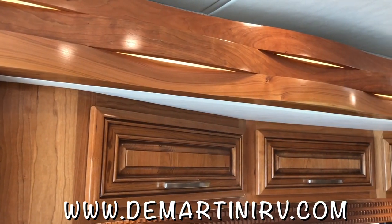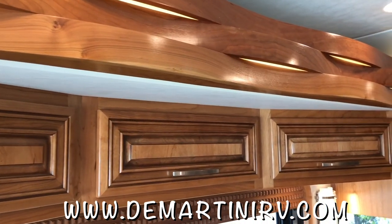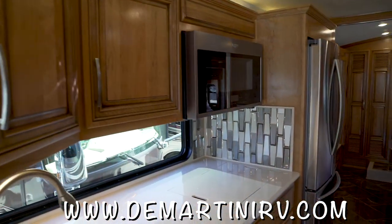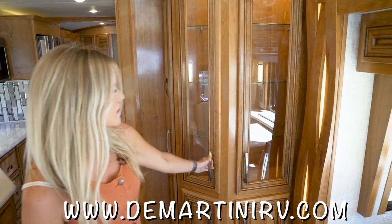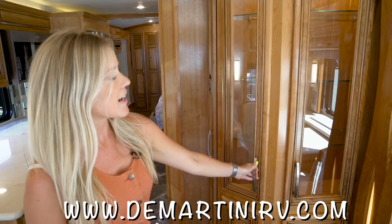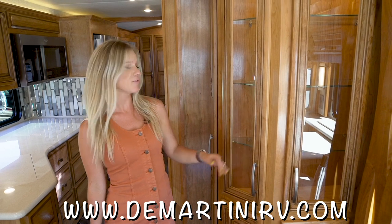Gorgeous — as you can see, we have this really pretty cherry caramel solid hardwood. It has a full wall slide that goes all the way to the back end of the motorhome. And then you have this really cool feature here — you can put wine in here, any kind of drinks you would want, or use it as a china cabinet — whatever you want.